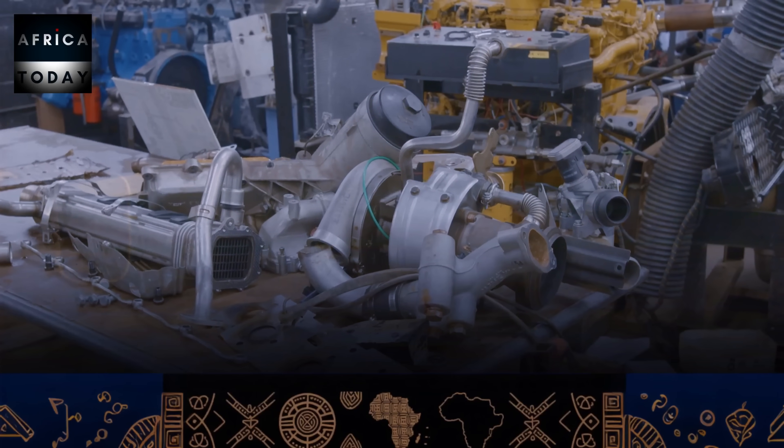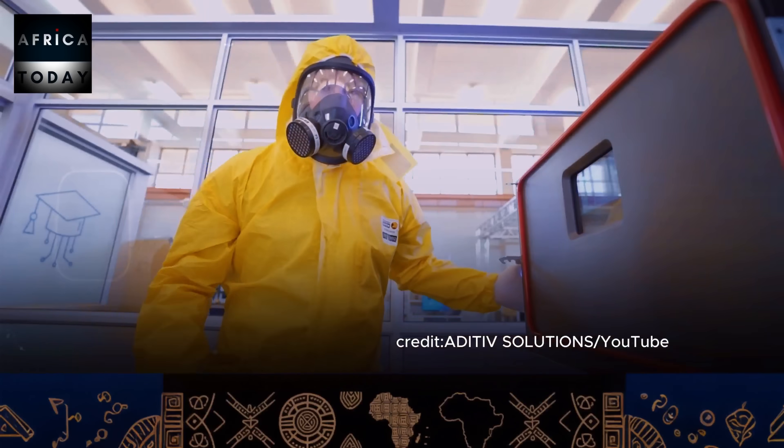The real breakthrough isn't just cost savings. African engineers are now designing manufacturing technology specifically for African conditions — adapting to unreliable power, building for dust, and even printing their own spare parts. The question isn't if we can use technology anymore. It's whether we can create it. And the answer is increasingly yes.